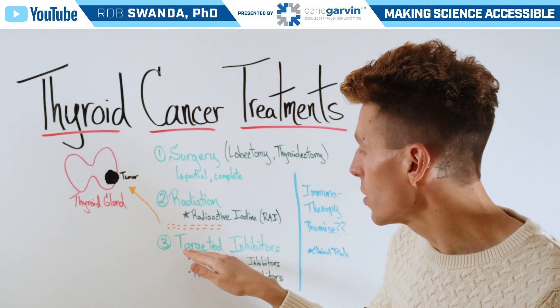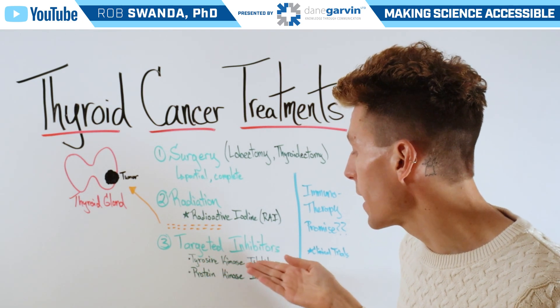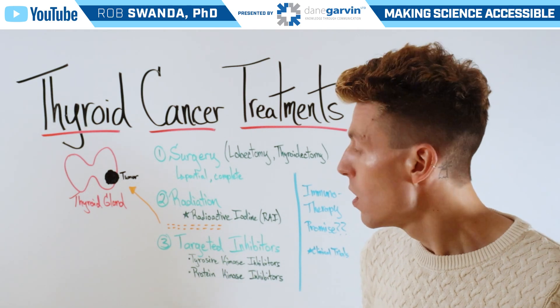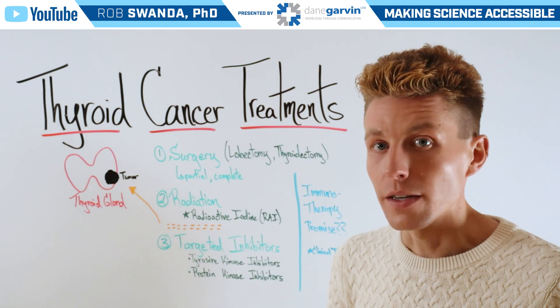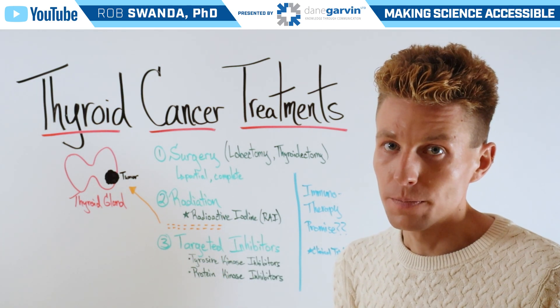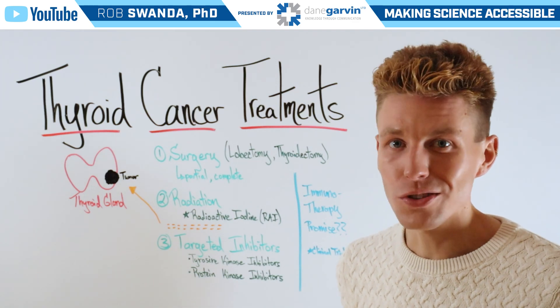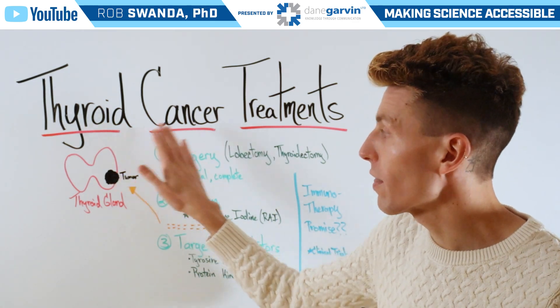Lastly, we could use targeted inhibitors. First would be tyrosine kinase inhibitors that block communication signals between different cancerous cells, or protein kinase inhibitors that block growth signals within a cancerous cell. But there are some promising technologies in late-stage clinical trials, such as immunotherapies that are being used to target thyroid cancer.